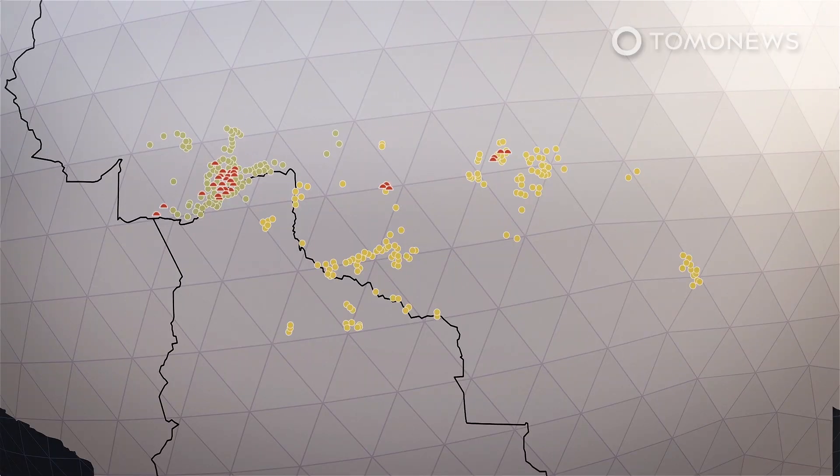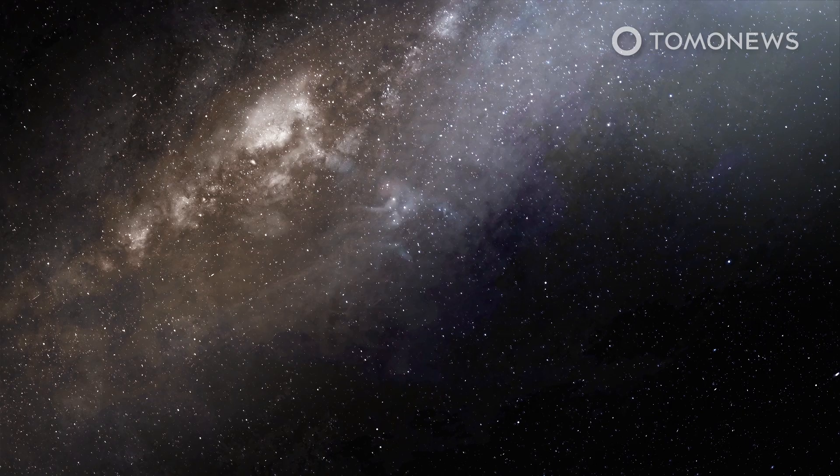Further analysis of these sun villages revealed they had carefully planned roads that were up to six meters wide with high banks.